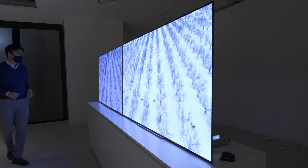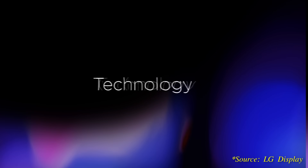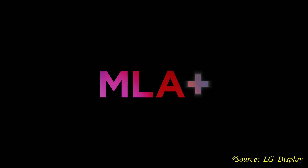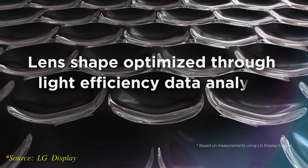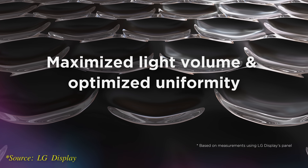With this quick MLA refresher out of the way, let's take a look at several new innovations deployed by LG Display on the company's second-generation META panel, two of which are directly responsible for achieving an unprecedented OLED peak brightness of 3,000 nits. The first improvement is an evolution from MLA to MLA+, where the lens shape has undergone further optimisation through light efficiency data analysis to dramatically amplify light volume and improve uniformity.